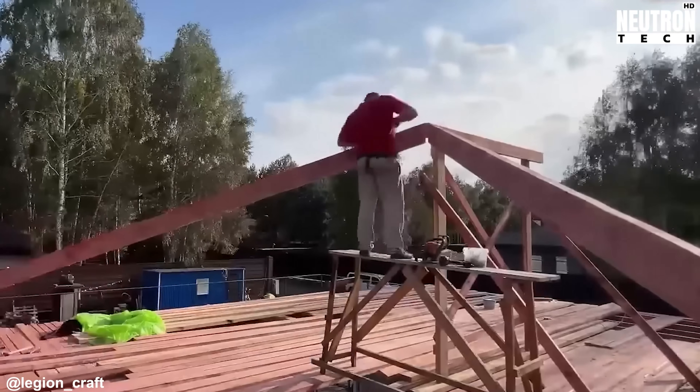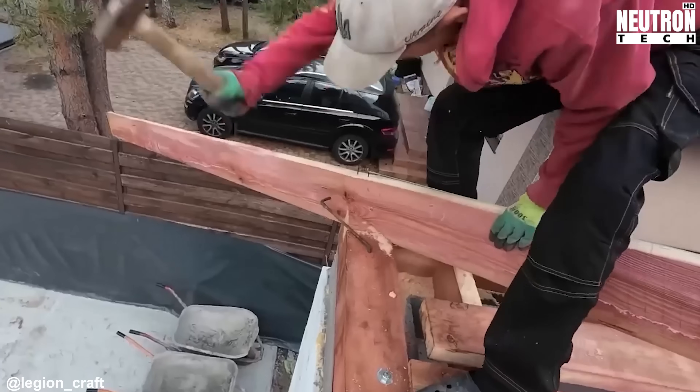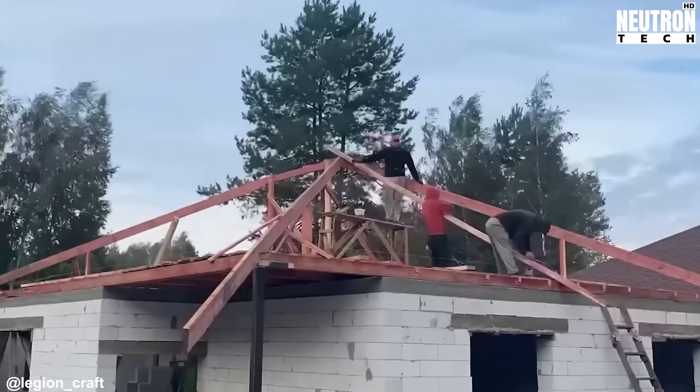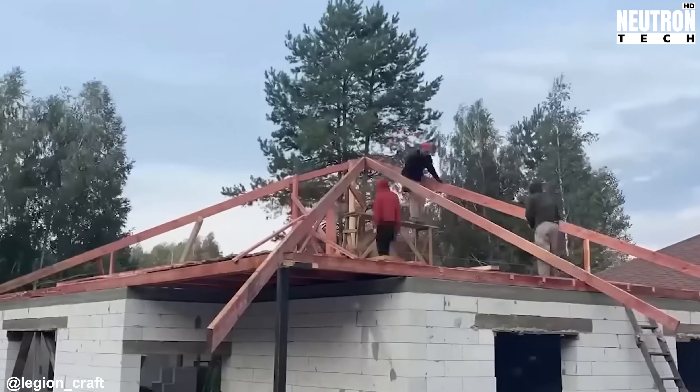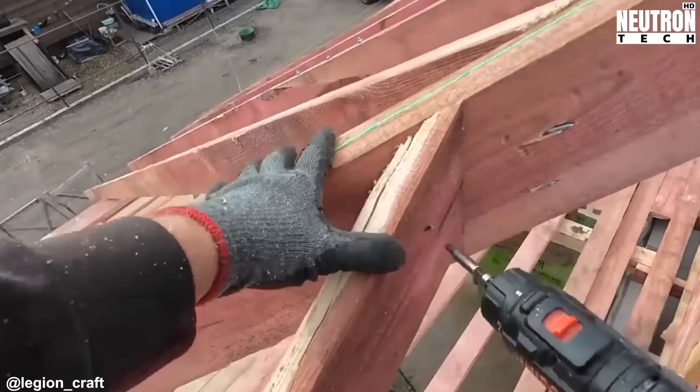The team spreads out the concentrated weight points across a broader area, which makes the structure much better at handling flexing and twisting when the roof bears down. These wooden pieces aren't just there to hold up the roof — they form what's essentially a load-sharing network throughout the building.